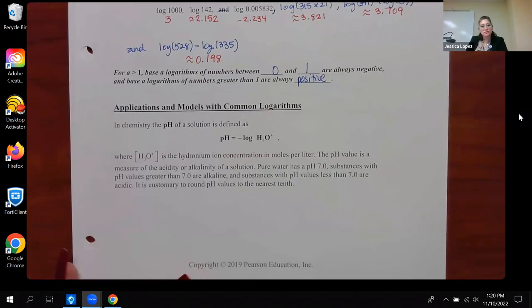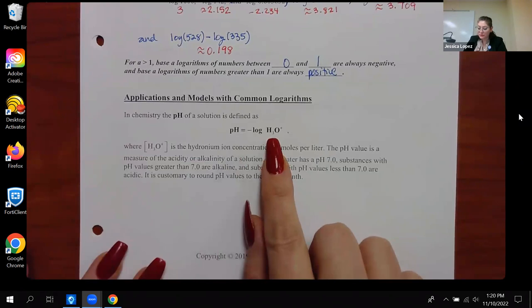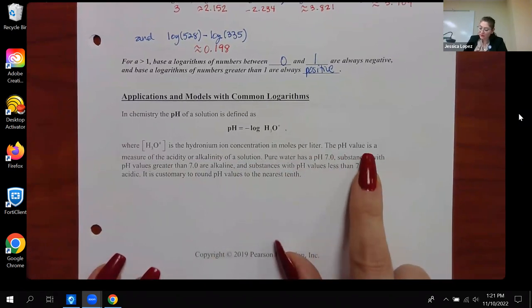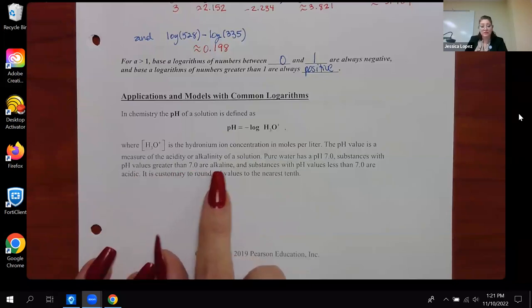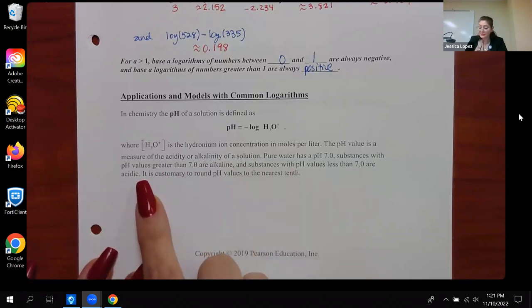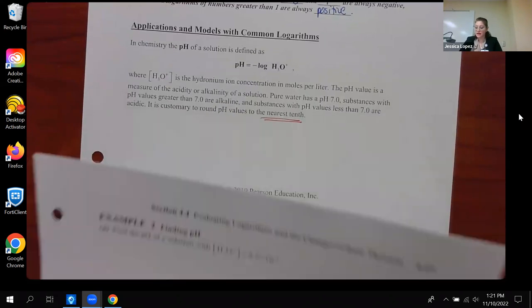Logarithms are used to calculate pH levels in chemistry. The pH of a solution is defined as the negative log of the hydronium ion concentration, measured in moles per liter. pH measures acidity or alkalinity: pure water has a pH of 7.0; values above 7 are alkaline; values below 7 are acidic. It is customary to round pH levels to the nearest tenth.